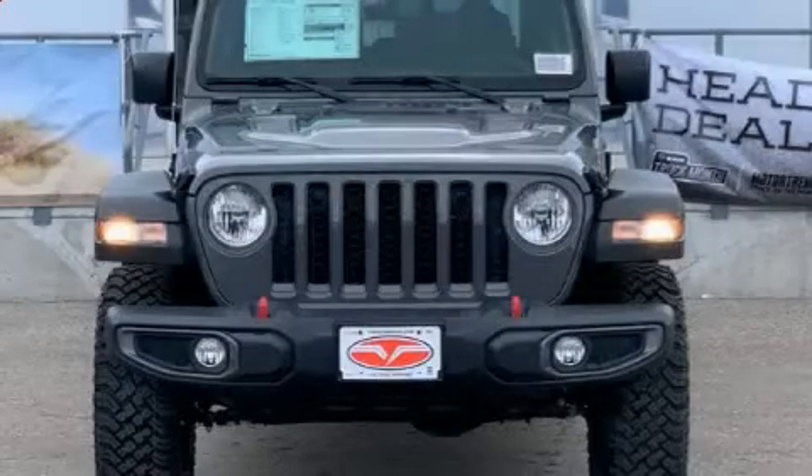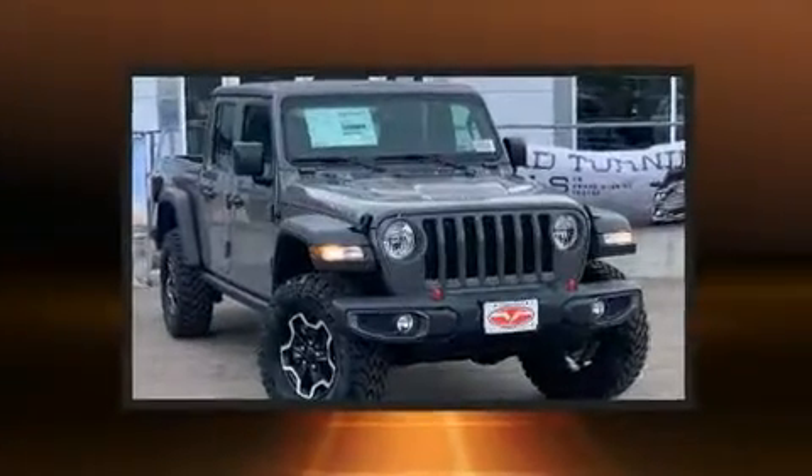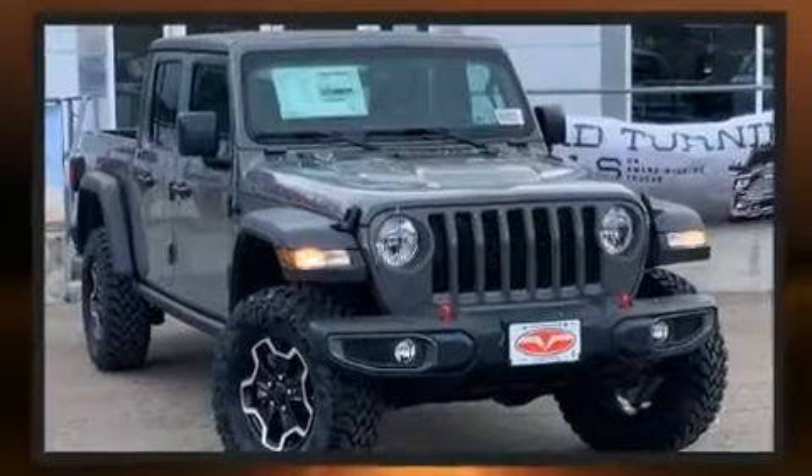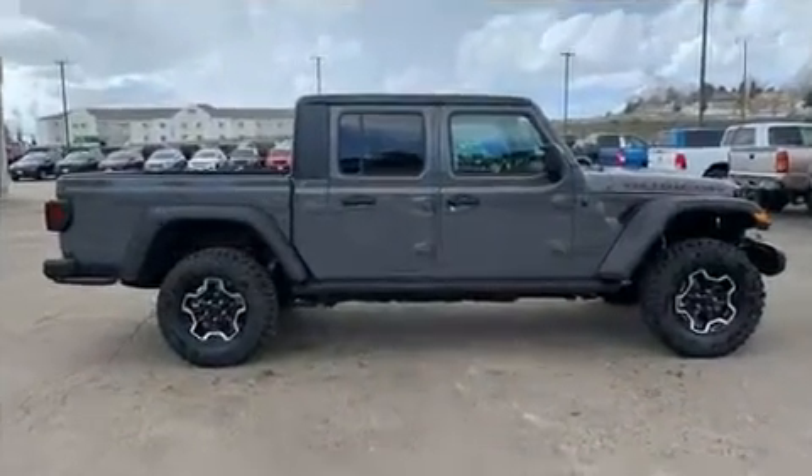Get excited about the 2020 Jeep Gladiator. This four-door, five-passenger truck is ready to drive off the showroom floor. It features four-wheel drive capabilities, a durable automatic transmission, and a refined six-cylinder engine.